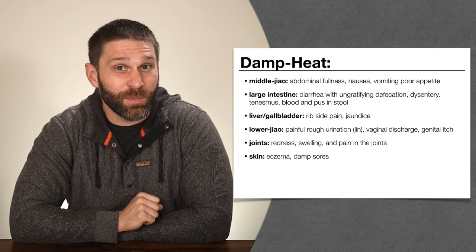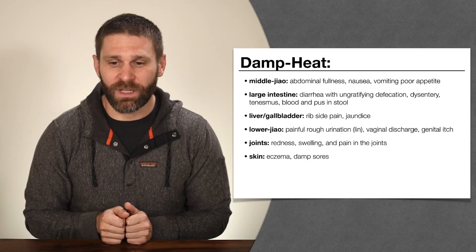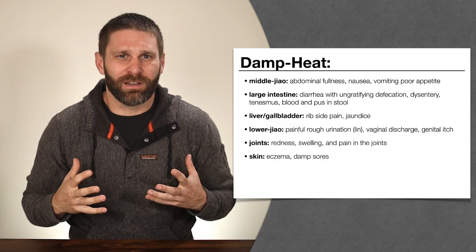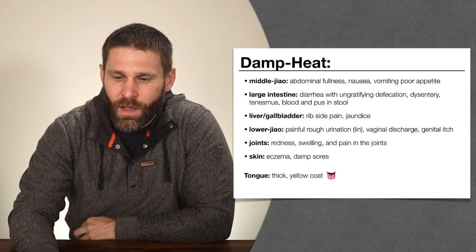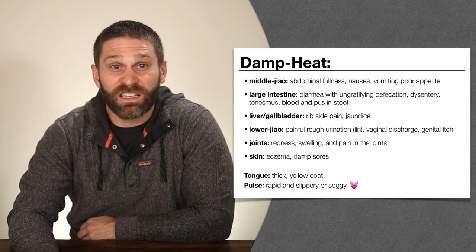Those are the symptoms we look for when using herbs from this category — herbs that clear heat and dry dampness. Think about the normal function of each system and what happens when damp heat obstructs it. Dampness is thick, sticky, and sluggish — it slows things down and obstructs free flow. On top of that we have heat. The tongue will have a thick, yellow, greasy coat because of the damp heat, and the pulse will be rapid due to the heat and slippery or soggy due to the dampness.